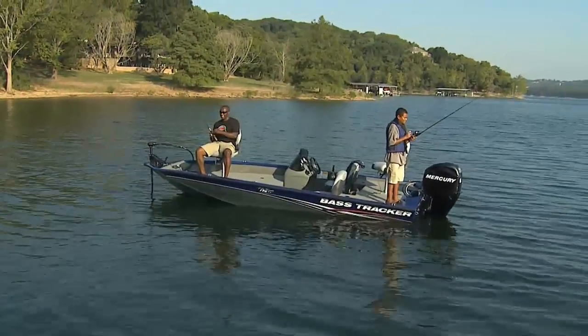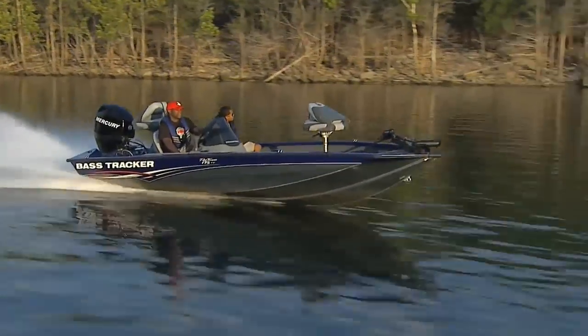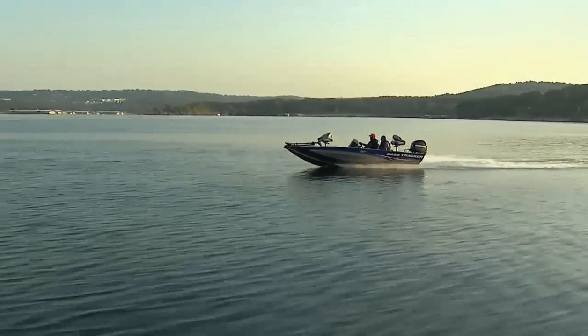You'll love its flexible seating and fishing positions, and it rides on the world's best-selling Revolution Mod V hull. With a ride so smooth, it comes with our exclusive smooth ride guarantee.